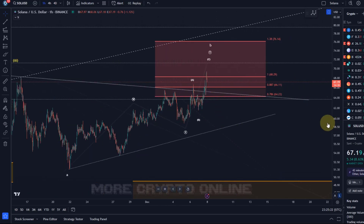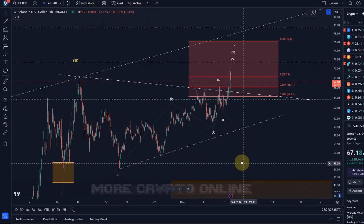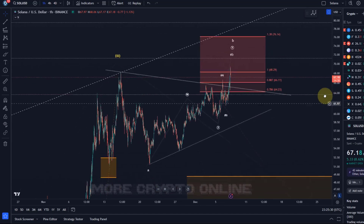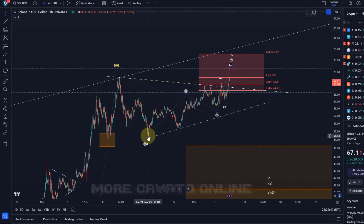The idea is that the structure here is still an unfolding correction. Surely it might turn into something more bullish, but without a break above 76 dollars I can't really confirm that. The short-term trend is up — that's very clear — the short-term trend is up off the 21st of November lows.